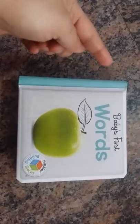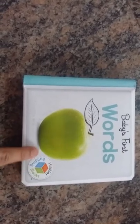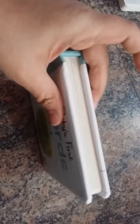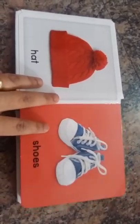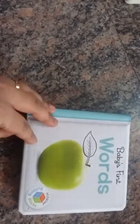This is 'Baby's First Words' by Hinkler Books, from their Building Blocks series. It's a soft cover book with a padded jacket, and I really like it because it features real pictures rather than cartoons or drawings of the objects that babies see around them.